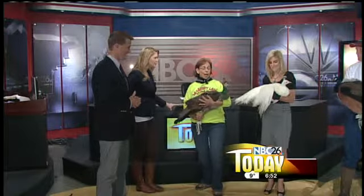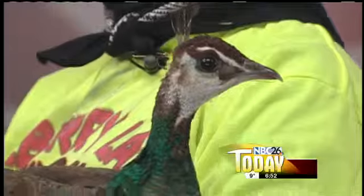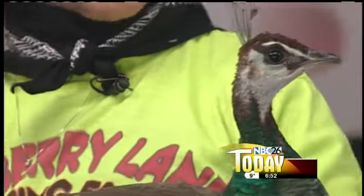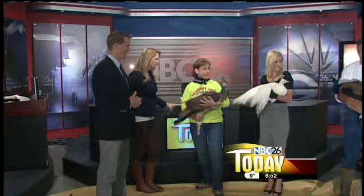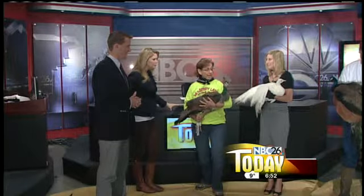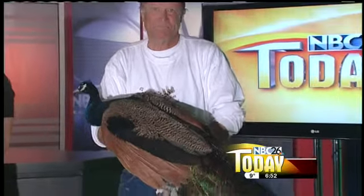Well, the peacocks are getting attention. We have a pea hen here and then two young peacocks. Brooke's is only about two years old, so it doesn't have its train yet. Farmer Pat's peacock is about three to four years old, and he's holding our first sign of spring on the farm.